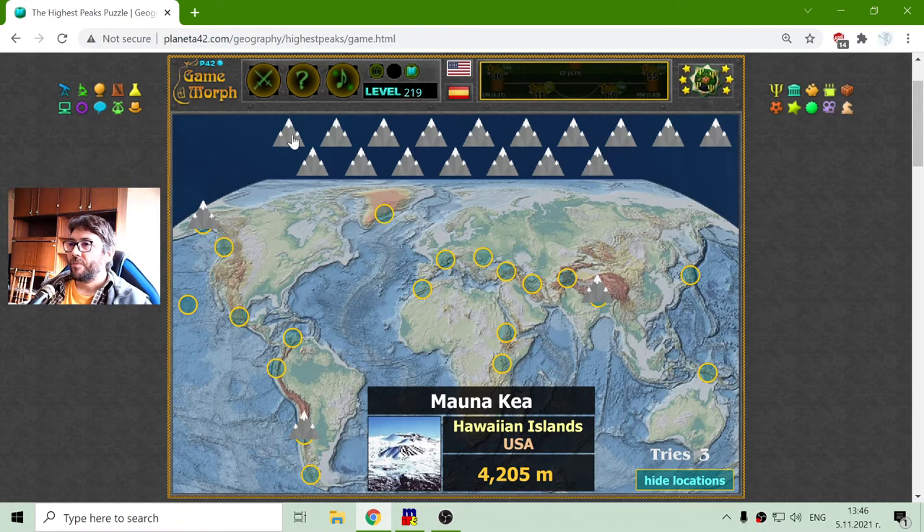The next is Mauna Kea. This is in the Hawaiian Islands, islands of the USA. It is interesting how these islands have such a high peak. Its height is 4,205 meters.